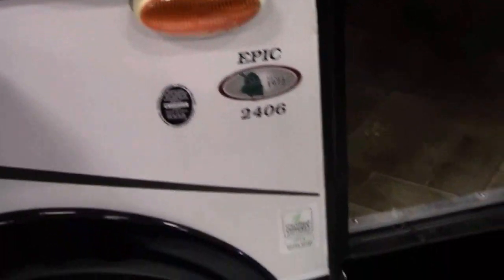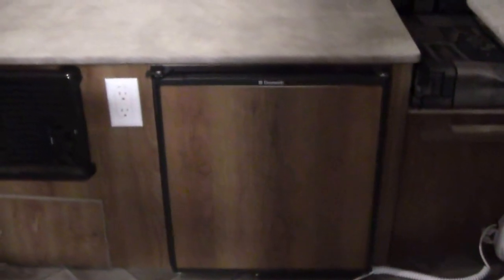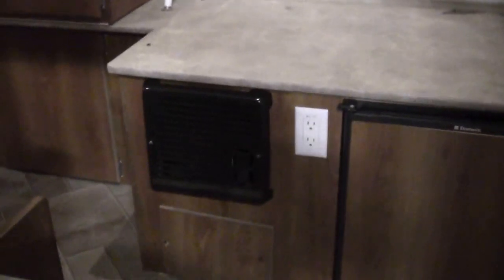Epic 24-06, and then the step comes right down — real nice feature. As I come in the door, right in front of the door is your refrigerator. Right next to it is your furnace. Nice space for cooking, and then you've got your gas cooktop right here.